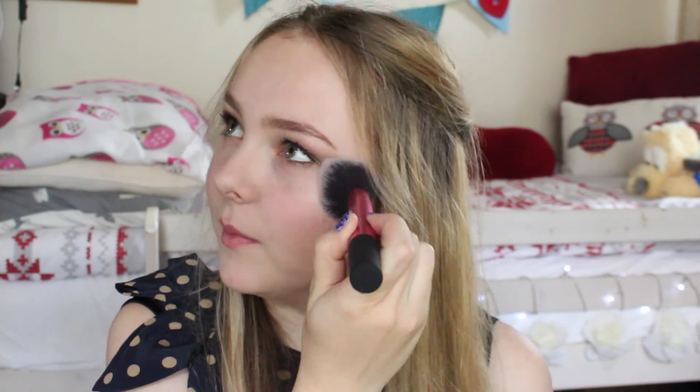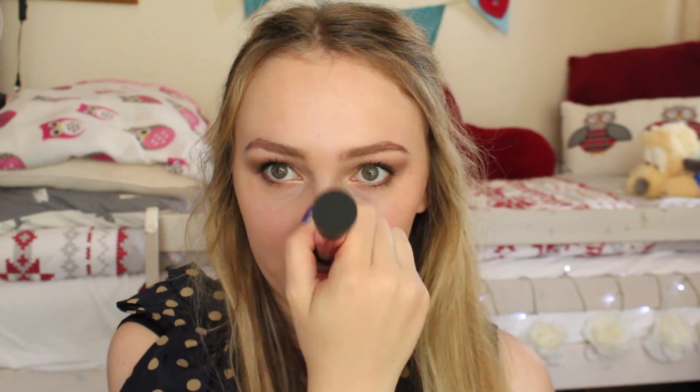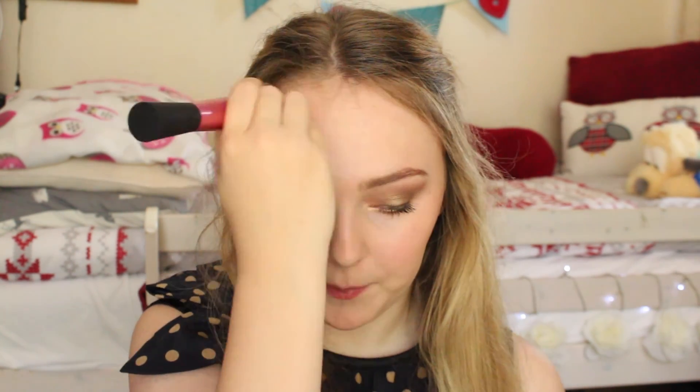Now I'm going to set my makeup with the Stay Matte powder and my multitask brush. I'm not going to do too much — just a bit on my T-zone, and not under my eyes because she looks really dewy and fresh so I don't want to over-powder. She looks quite bronzed in this photo so I'm going to use my Bourgeois powder with the sculpting brush and put a tiny bit on, bringing it down my nose, chin, and forehead because she is really glowing and bronzed.